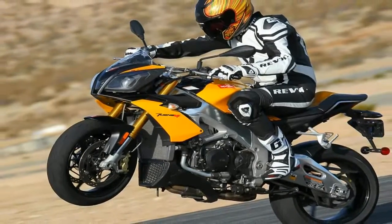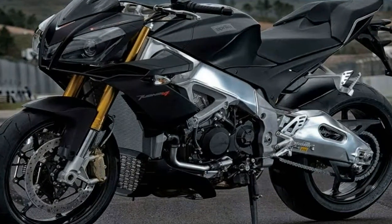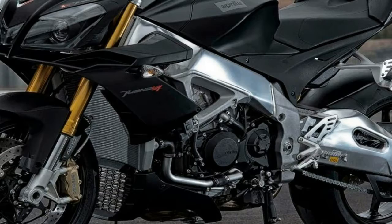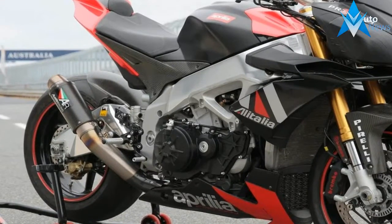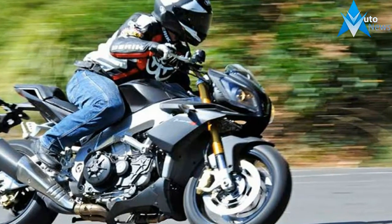Aprilia calls its new RSV4-based Tuono V4R a superbike with high bars, but we think it's more like a pissed-off wasp that just got its nest whacked with a stick — especially the sunlit yellow version with its diminutive blacktop fairing and bug-eye headlight treatment. Aprilia engineers wanted to maintain the Tuono tradition of a high-spirited, hot-performing naked bike with a style of its own.